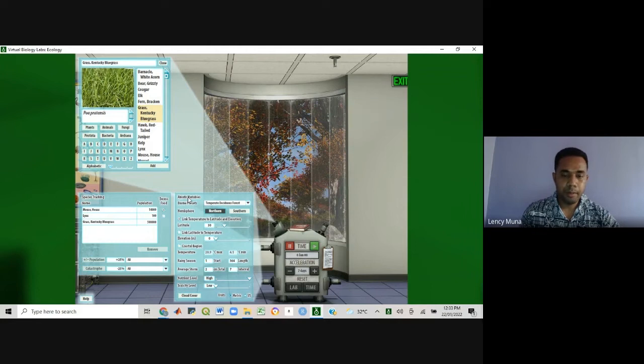If you look at the abiotic variables window, this specifies all the climatic conditions associated with our biome — the temperate deciduous forest. This biome is usually found at latitudes of 50 degrees. The elevation we are going to work with is zero elevation, meaning flat areas. The temperature associated with temperate deciduous forest is within this range: the maximum temperature is about 20.9 degrees Celsius and the minimum is 4.1 degrees Celsius.